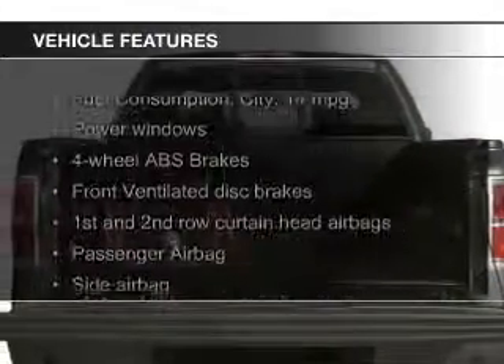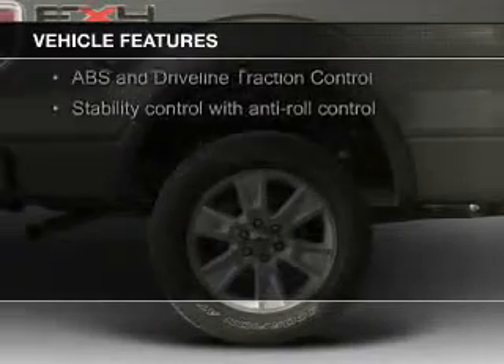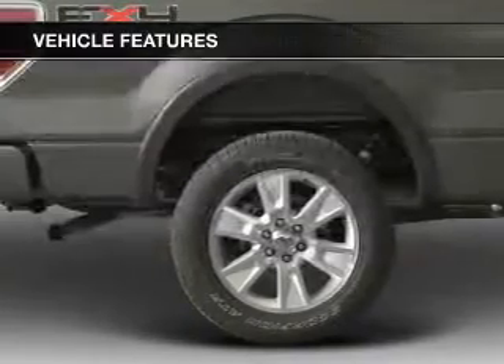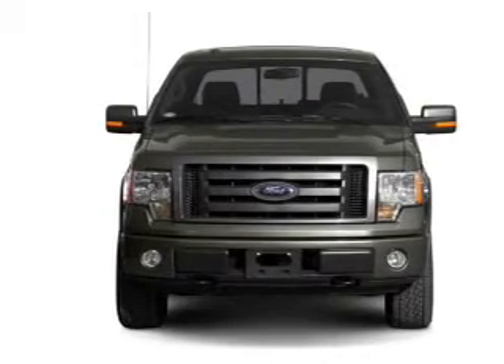The features include Sirius XM satellite radio, an adjustable tilt steering wheel, keyless entry, split rear seats, power door locks, power windows, power steering, and an AM-FM stereo.